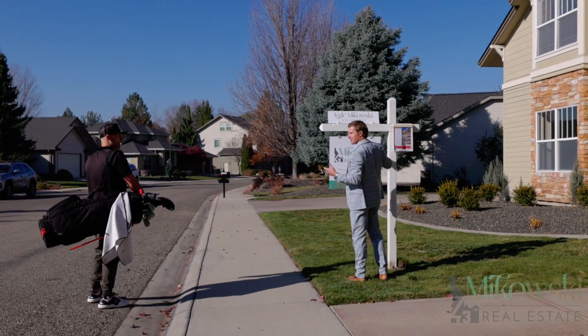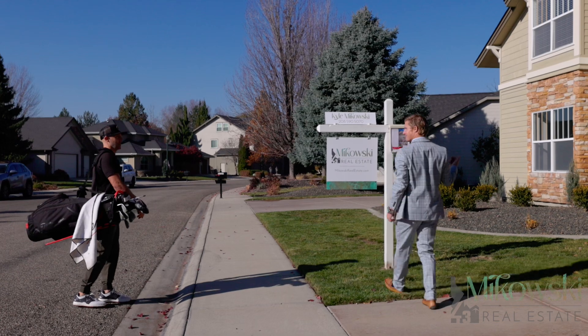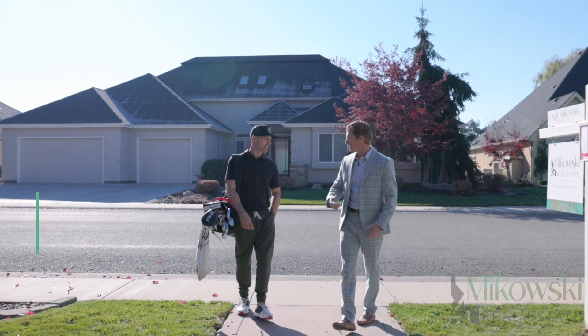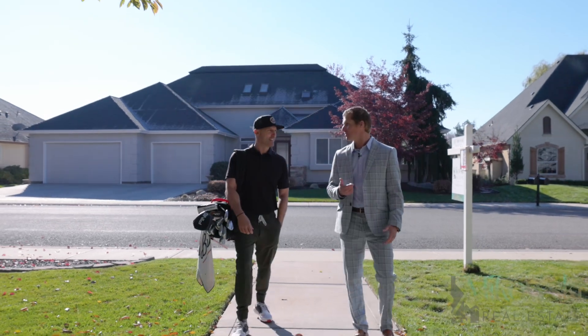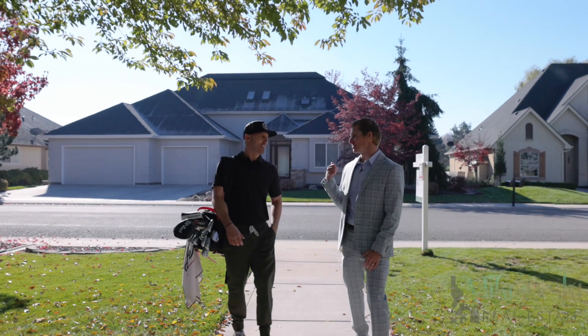Have you seen my ball? Was that a Titleist Pro V1? No. Well, have you seen my latest listing? No, what am I interested in now? Well hey, my name is Kyle McCouse for Real Estate and this is my latest listing over at 1156 Colchester in the Banbury Golf Club community here in Eagle. This is an amazing listing so I'm really excited for you to come check it out — and I think in the meantime you should probably go take some lessons over at the country club.